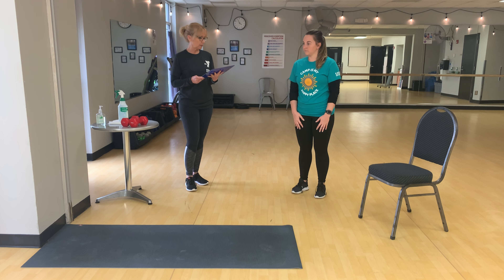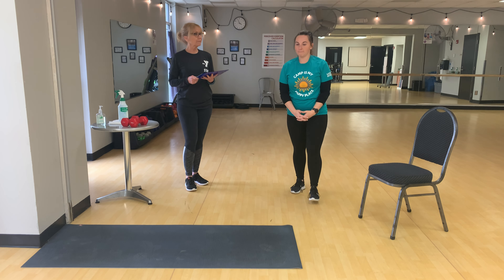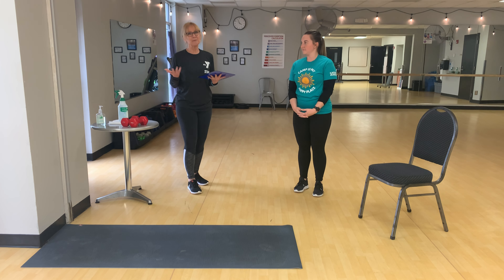The first minute you're going to be doing just regular jumping jacks. The next minute you're going to be doing high knees. For minute number three we're going to be doing butt kickers.